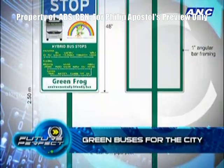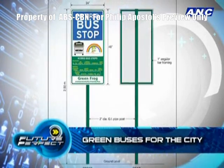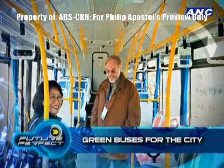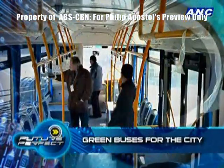But our traffic on Buendia will only allow you to go 20 to 25 kilometers per hour. The average speed on Buendia is about 16 kilometers per hour. So it doesn't necessarily have to be a fast bus — it just has to be comfortable and safe enough for people to ride on.